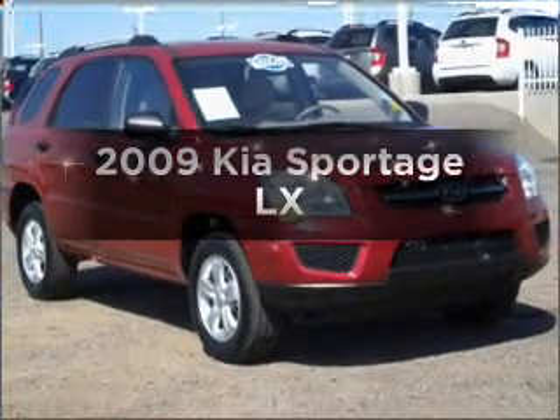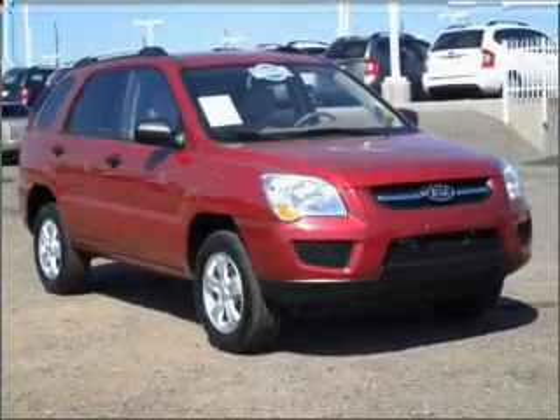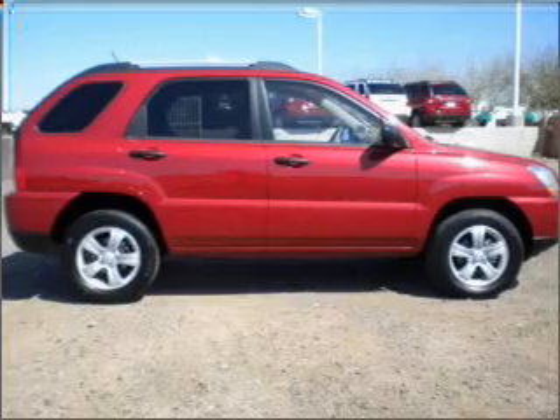Imagine yourself in this 2009 Kia Sportage. This is the set of wheels you've been looking for.